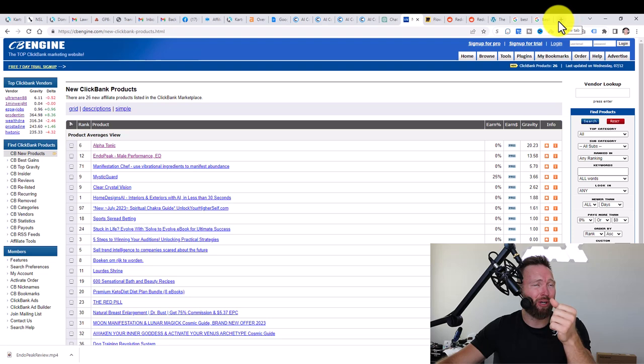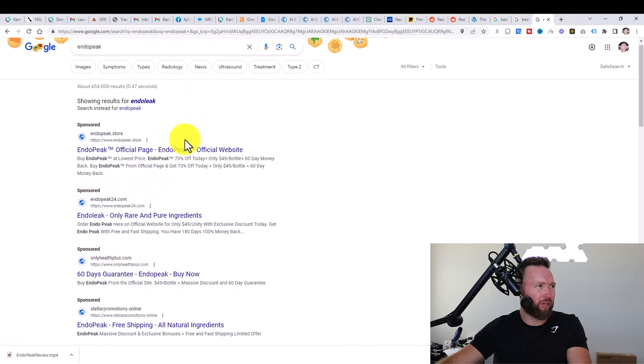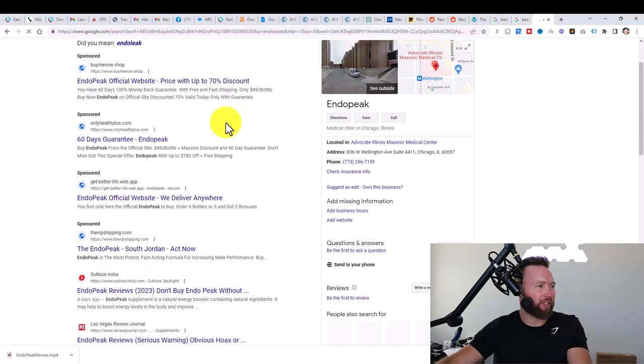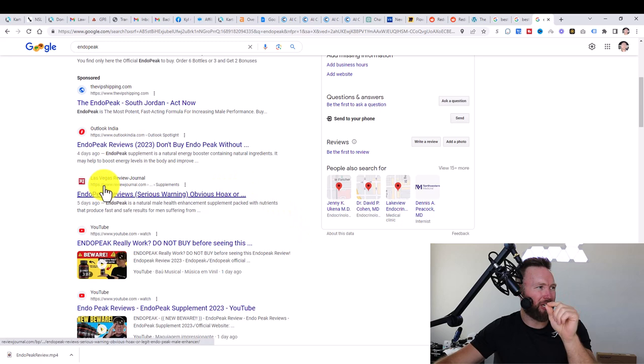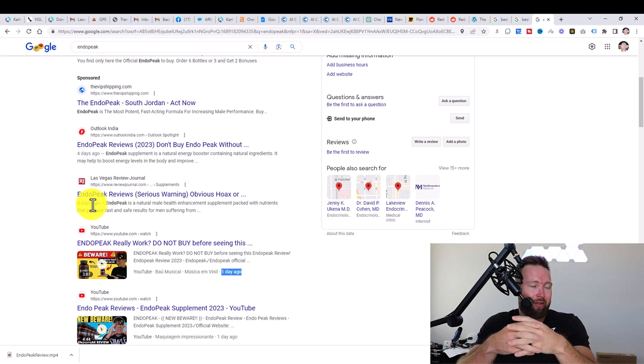What we want to do now is take one of these products and plug it into Google. We're going to type in "Endo Peak review" or even just "Endo Peak." You can see all these sponsored ads — these are people paying to be at the top of Google. If we scroll down we can see more results. We want to look in the top 10 of Google and check how old each of these posts are. This one was posted one day ago, this one one day ago, this one five days ago.